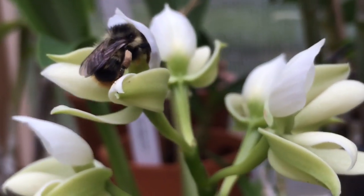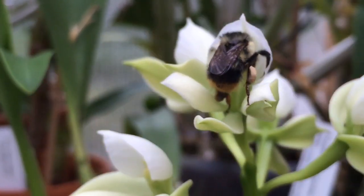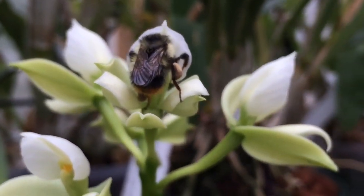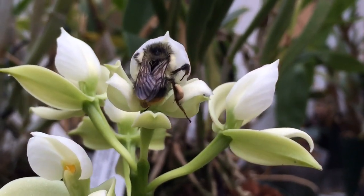He really likes this flower. It's a miserable day out, it's raining and it's quite cold in here — it's only about 70 degrees. I guess he's lucky to be in here as opposed to outside.